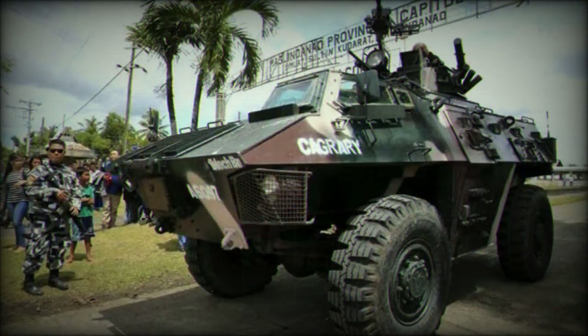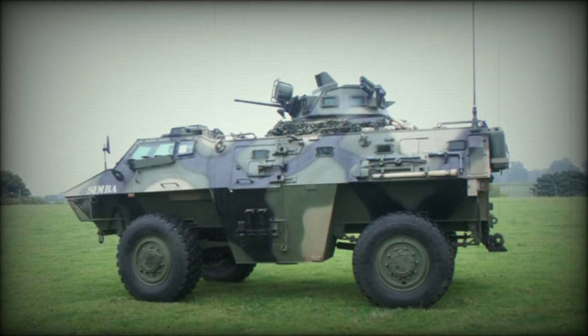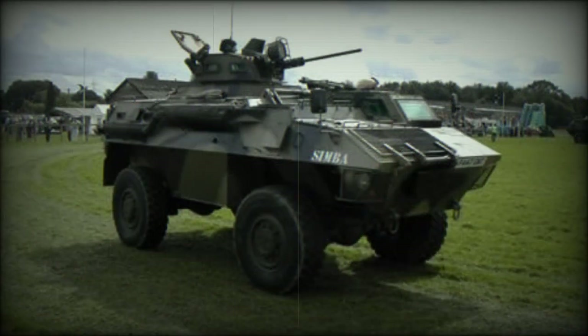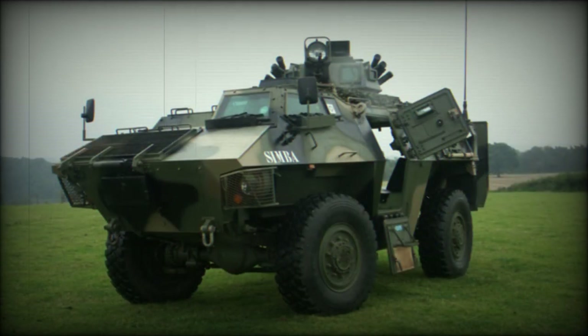The Simba has been selected by the armed forces of the Philippines, who have ordered 150 units, most of local assembly from knockdown kits. The Philippines are the only user of the Simba APC. These vehicles, most of which are general-purpose armored personnel carriers, are operated in internal security situations.